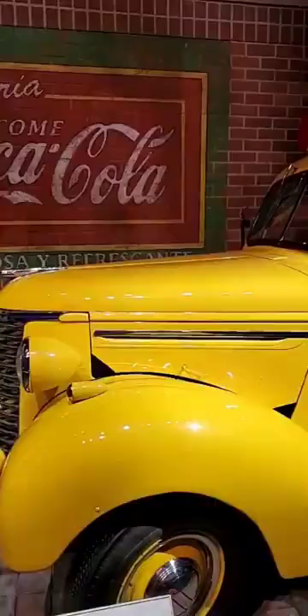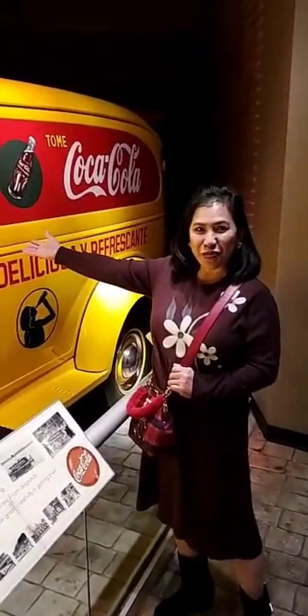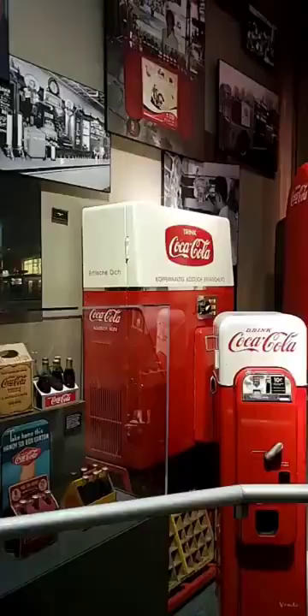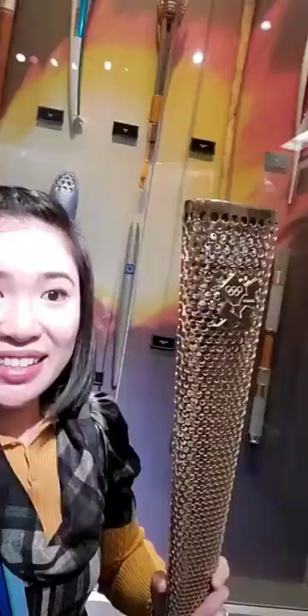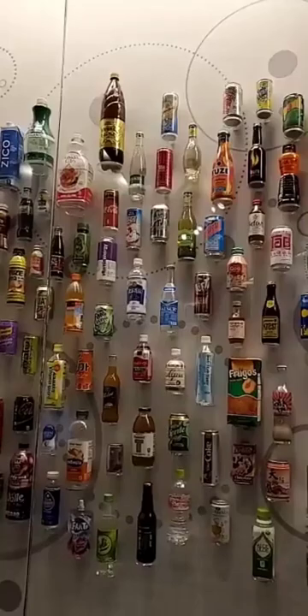The only recipe of Coca-Cola is inside that vault. This is the delivery truck of Coca-Cola from 1999. These are all the different retro vintage vending machines. And this is the 2012 Olympic torch — and I'm holding it right now!